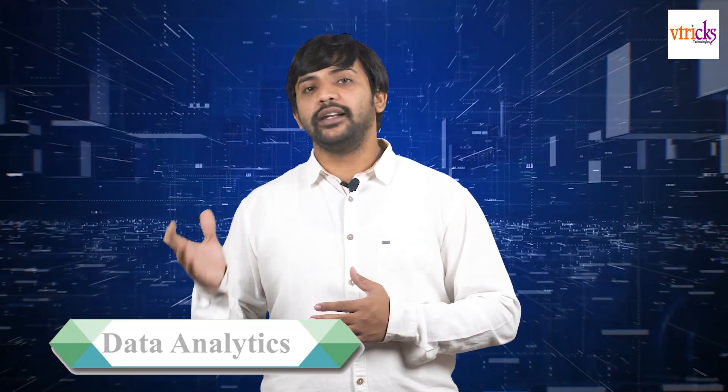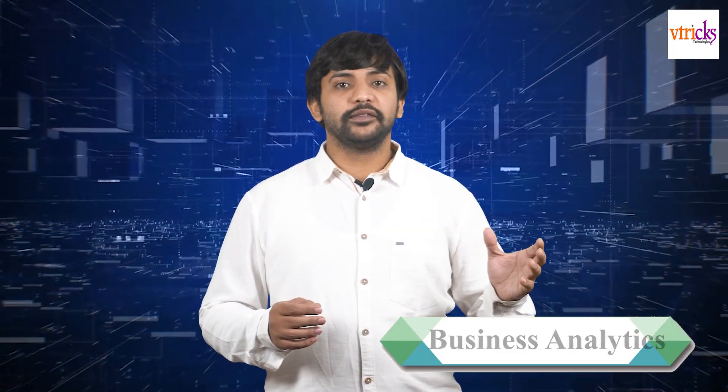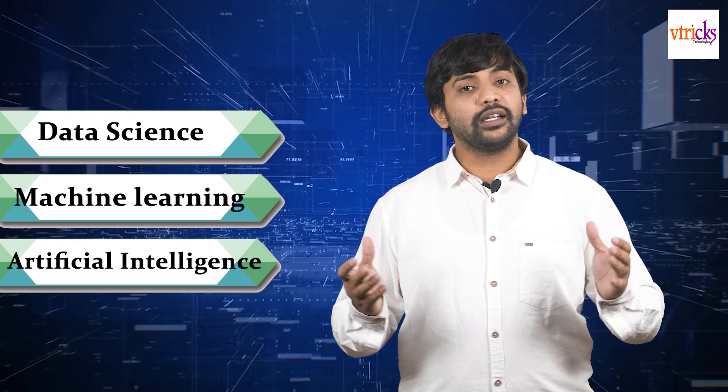To upscale your business, improve the customer base, and attract customers, we need to use a technology called data analytics and business analytics. With an enormous amount of data inflow, it's almost humanly impossible to take critical business decisions, and we also need to forecast tomorrow's business. To do so, we'll be using technologies called data science, machine learning, and artificial intelligence.